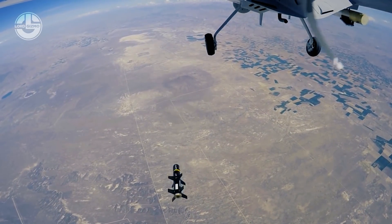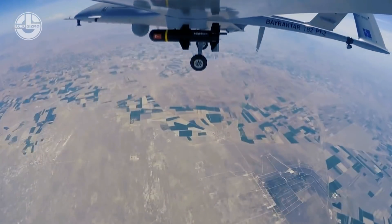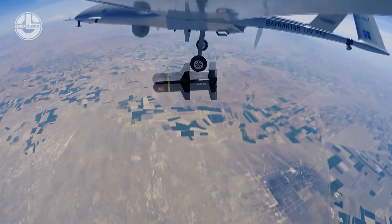Since 2014, the Bayraktar TB2 has been serving Turkish military forces and police, as well as other nations such as Qatar and Ukraine.